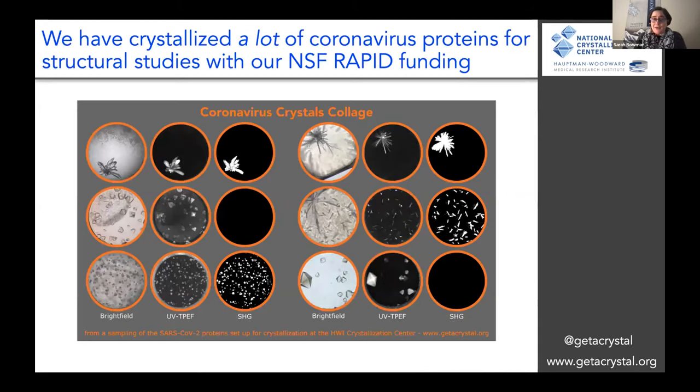At this point, two years in, we have now crystallized a lot of different coronavirus proteins for structural studies. I'm showing a snapshot of six different proteins from six different groups across the country. For each of them there are three different imaging modalities. Some of these look crystalline — nice little crystals — and some are harder to see, but with our imaging modalities we can very quickly identify them.